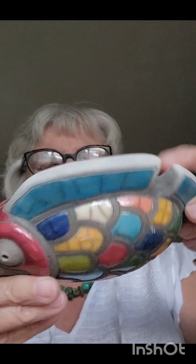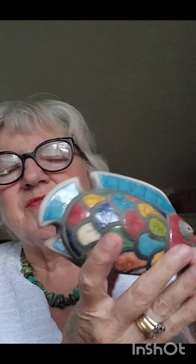Getting to some of my favorite items — one of them is this pottery fish. How cute is that? This was $4. I think I can get $15 for him, $15 to $20. Isn't he cute? No chips or cracks. Just a cute fish. Put him with my other fish.